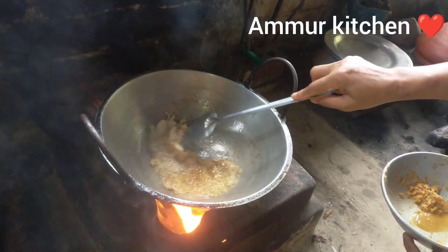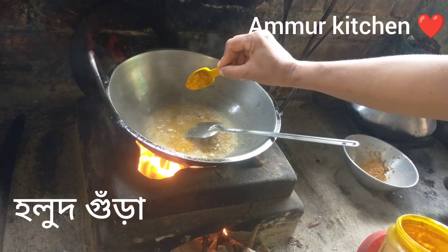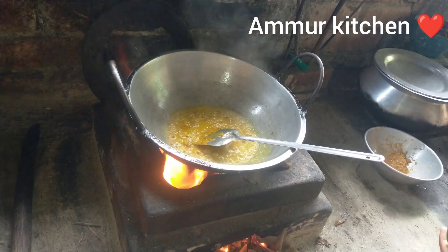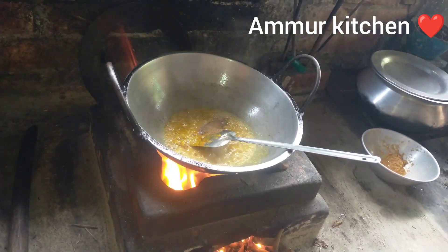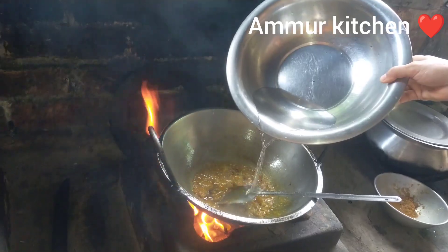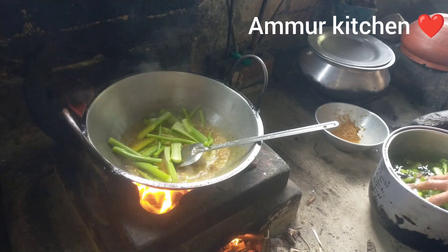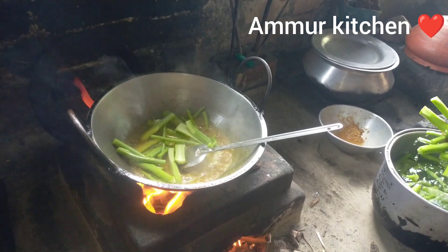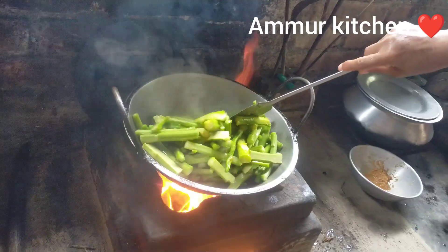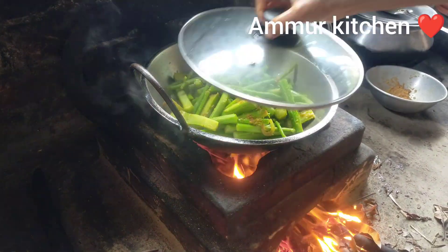I'm going to serve the rotha and I'm going to cut the four-bill and cut the parts. Then we will lay on the surface and stir for 2 rows. We will also use the rotha and play on the surface to prepare.